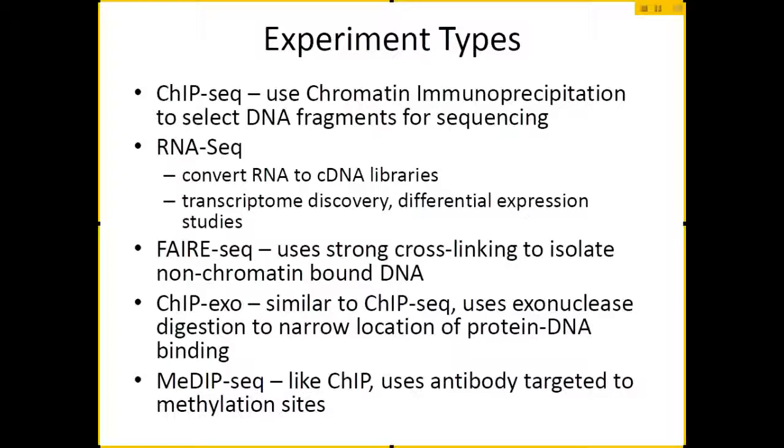Something that's used a lot now is RNA-Seq. The machine actually just sequences DNA, so you have some library of RNA that you prepared, you convert it to cDNA libraries, and then the machine is perfectly capable of sequencing that. This can be used for transcriptome discovery — for organisms that haven't been fully sequenced yet, you can go in, get their transcriptome, and try to figure out what genes they have that are actually being expressed.